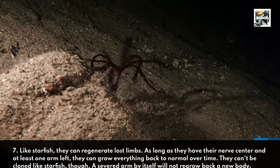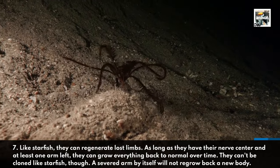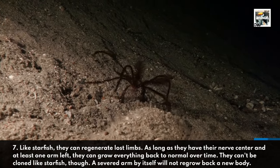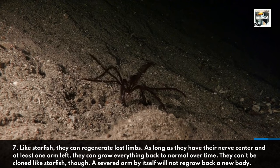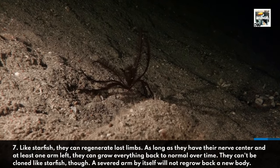Like starfish, they can regenerate lost limbs. As long as they have their nerve center and at least one arm left, they can grow everything back to normal over time. They can't be cloned like a starfish, though — a severed arm by itself will not regrow back a new body.